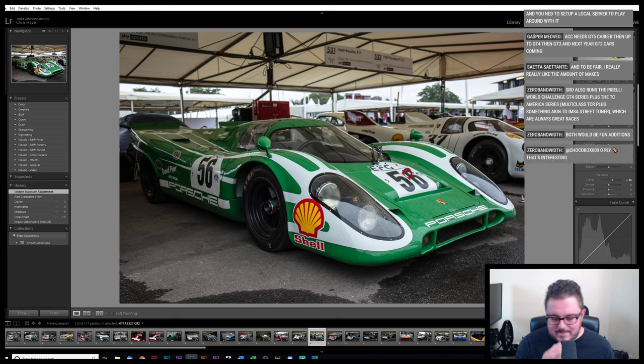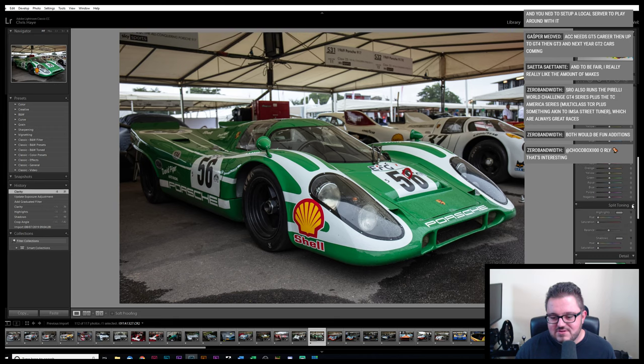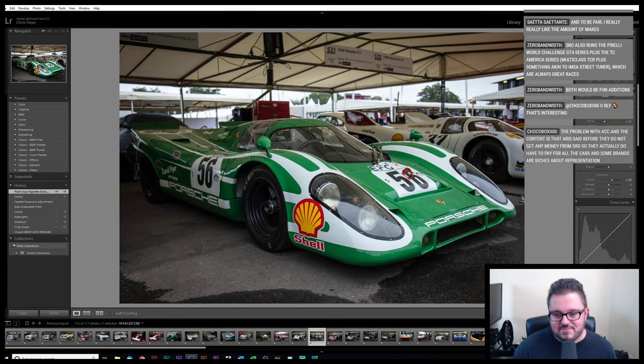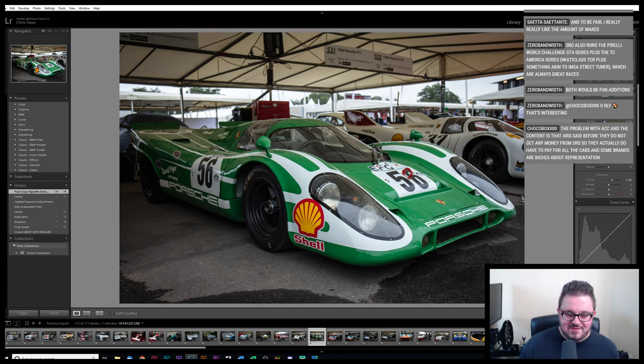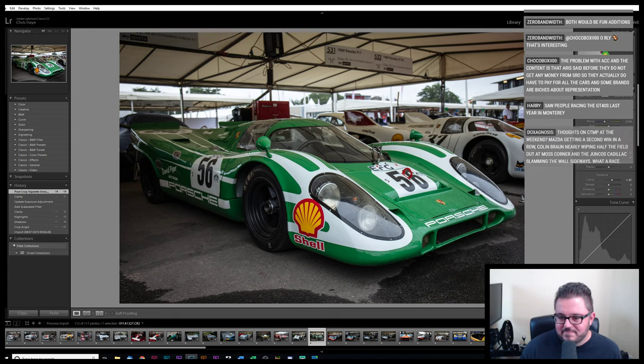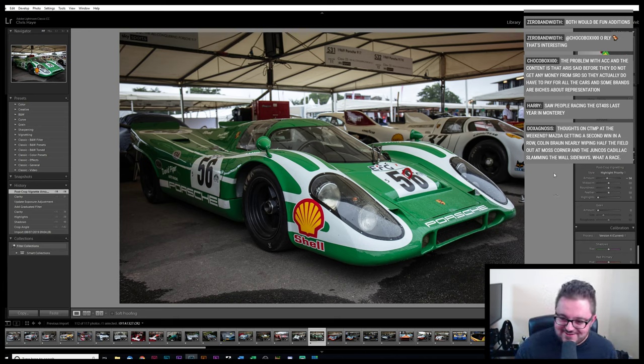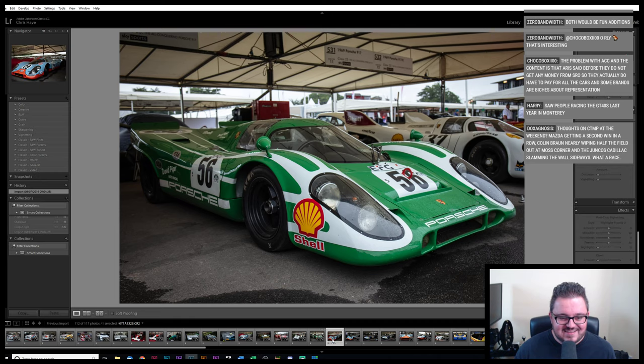They pretty much run all of GT3 in Europe outside of the Nürburgring stuff — the VLN and the N24. There's a lot there if Kunos want to do it, but it's a question of license costs versus what they can pull back on it. At the end of the day — pulling numbers out of the top of my head — if a hundred thousand people buy Assetto Corsa Competizione, maybe only 10,000 would buy the GT4 add-on, maybe only 5,000 would buy the British GT Championship add-on. I'd buy it twice just to make sure, but it gets risky.